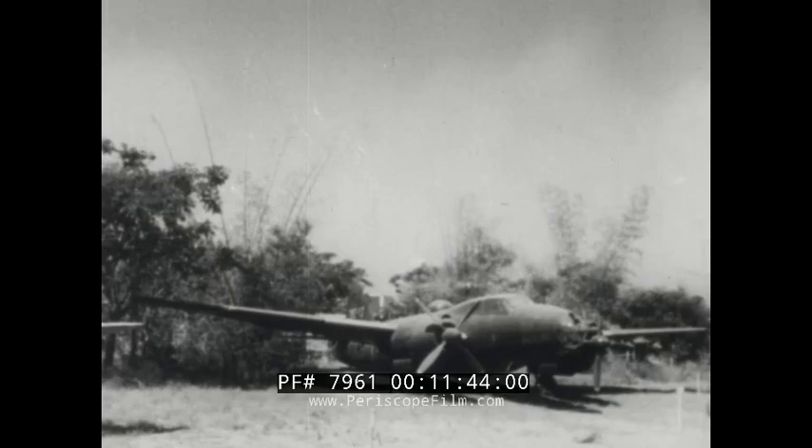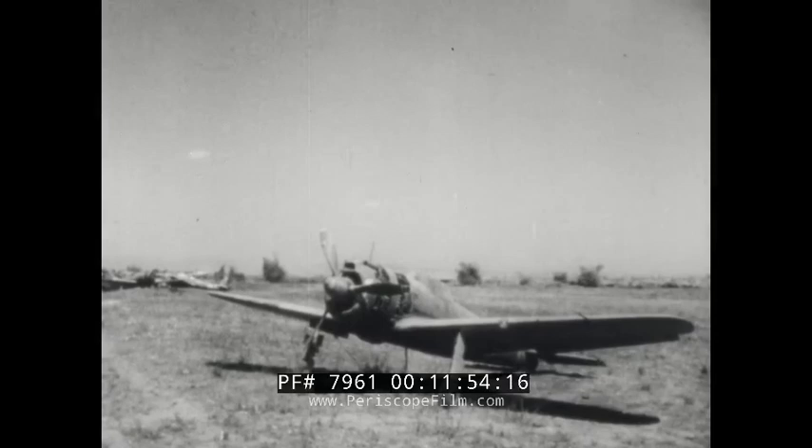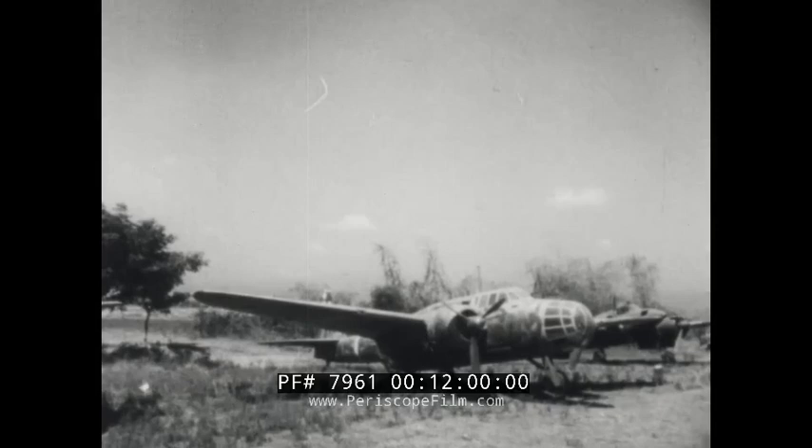Betty, a prominent versatile twin-engine medium bomber. Irving, twin-engine reconnaissance and night fighter. Oscar, a light and maneuverable fighter used chiefly in the Burma-India theater. Lily, twin-engine dive bomber but more important as a reconnaissance plane.